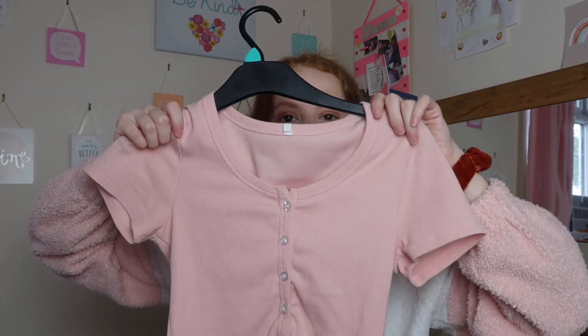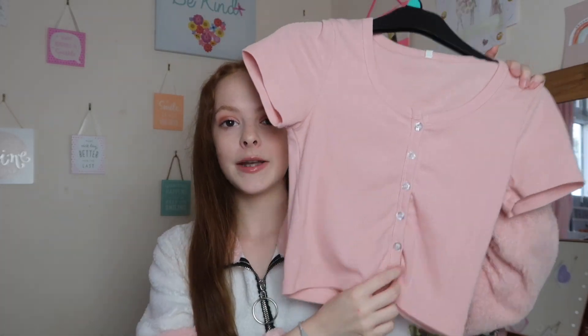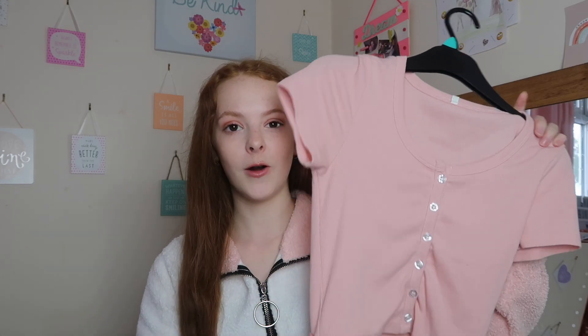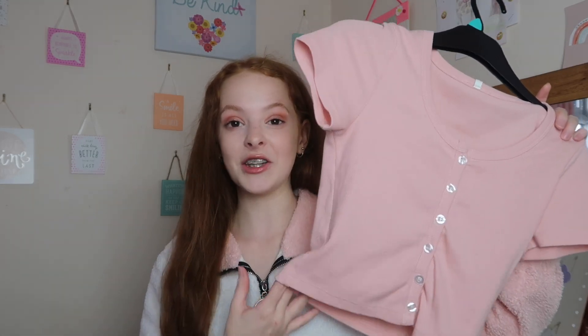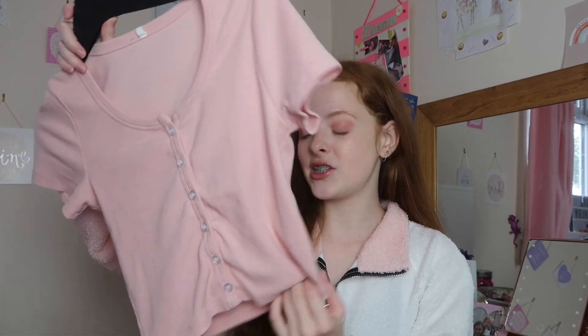Outfit number three is for more warmer — or rather not-as-cold — days. The first thing is this little top that I really love and wore so much in the summer. You can actually get long-sleeve versions of these now, so if you can get your hands on a long-sleeve one you could wear it for autumn. It's a really beautiful pink color from Shein — it's a Brandy Melville dupe and such good quality.